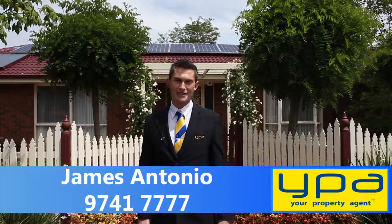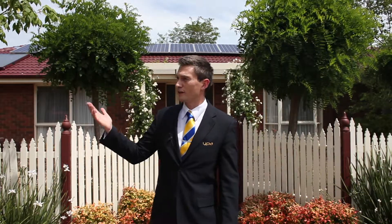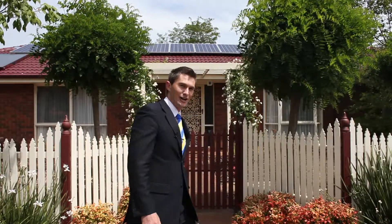Hi, I'm James Antonio, your property agent. Welcome to Number 7 Malloy Court in Central Werribee. Magnificent three bedroom plus study home within walking distance to schools, shops and transport. Let's take a quick look inside.